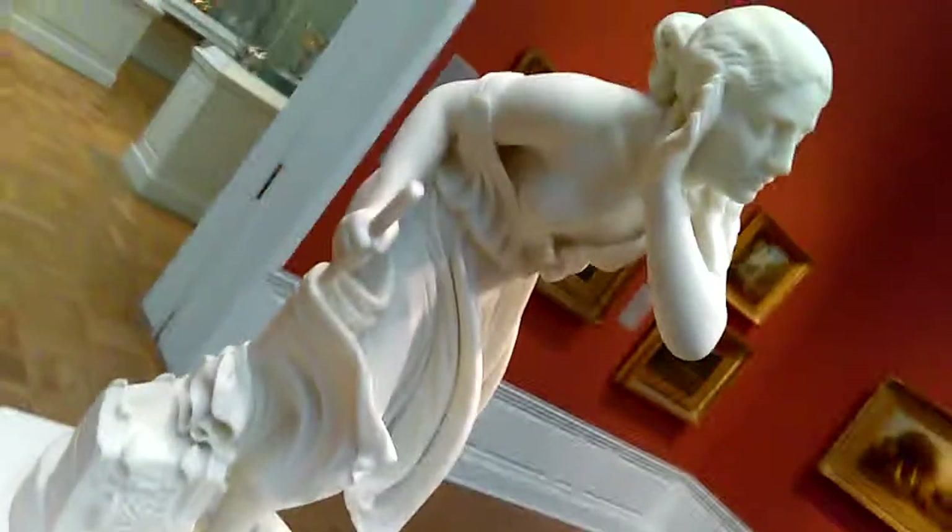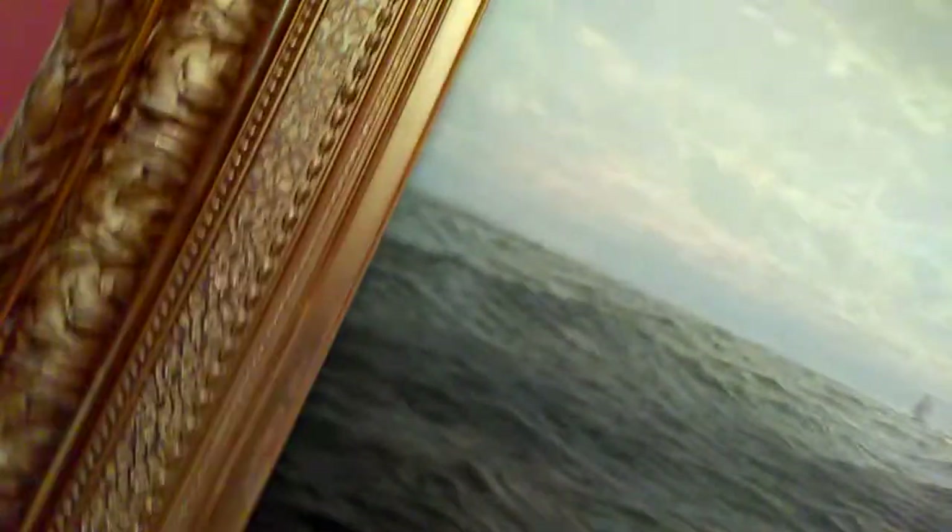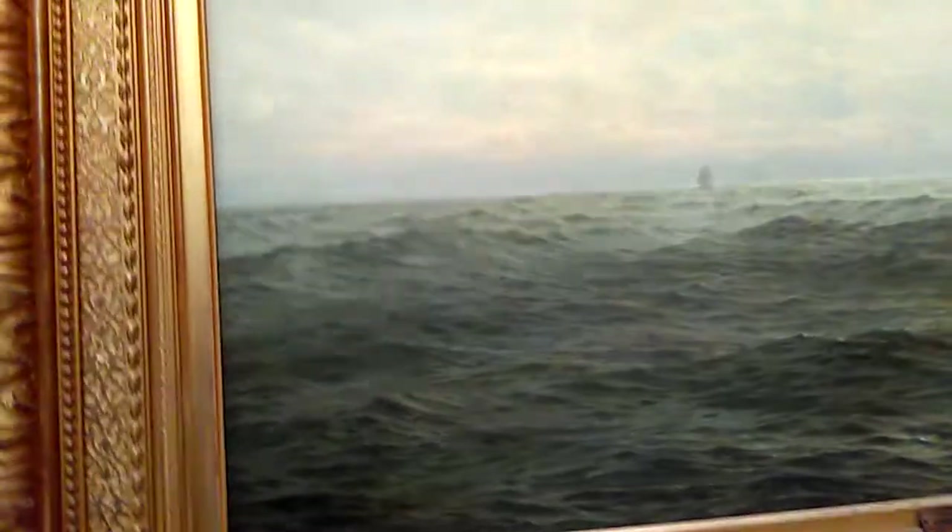And here we have a marble. I don't know who made this, but it's a girl listening to something or other. Somebody called Ralph Rogers, and it's Nydia, the blind flower girl of Pompeii. I have no idea what that's all about, but it's from 1855, so it's fairly early.